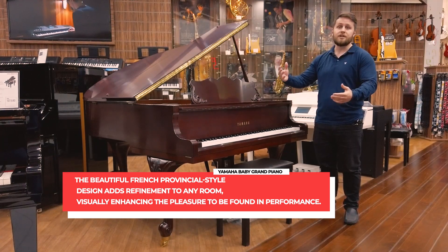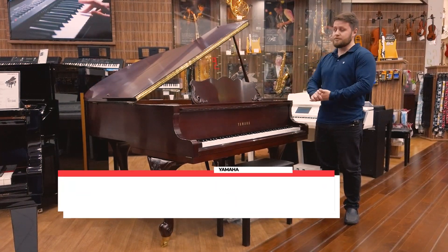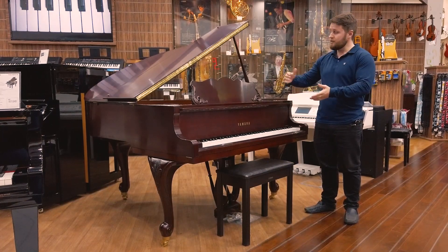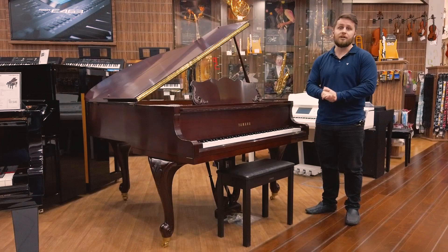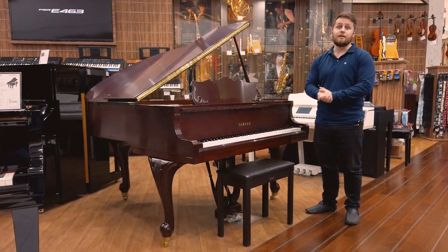Whether you're a beginner or all the way up to professional, this piano gives you absolutely everything. It comes only five feet long but delivers a fantastic sound. It's available in a range of different colours and we have it on sale now here in the Ibn Battuta showroom.